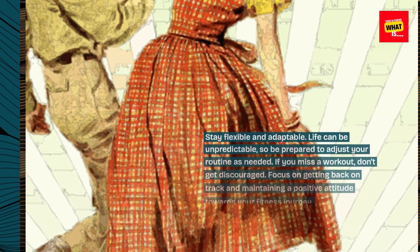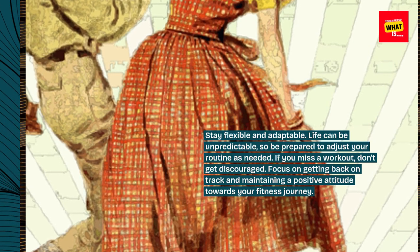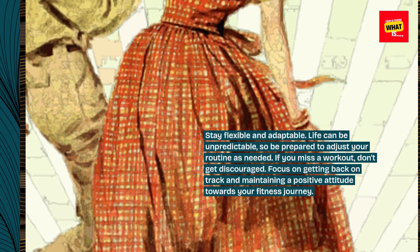Stay flexible and adaptable. Life can be unpredictable, so be prepared to adjust your routine as needed. If you miss a workout, don't get discouraged. Focus on getting back on track and maintaining a positive attitude towards your fitness journey.